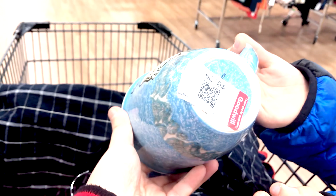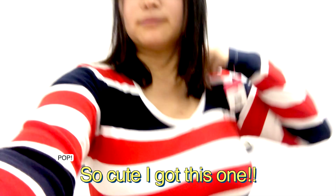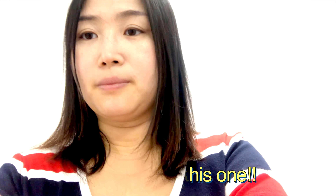Wow, that's a nice cup — $10.79. This is the next one.